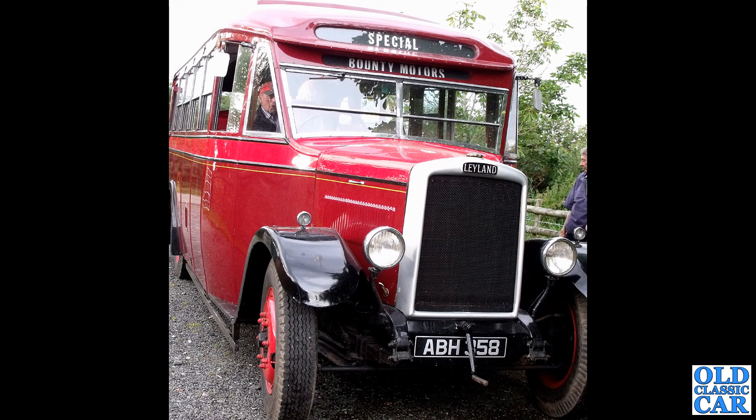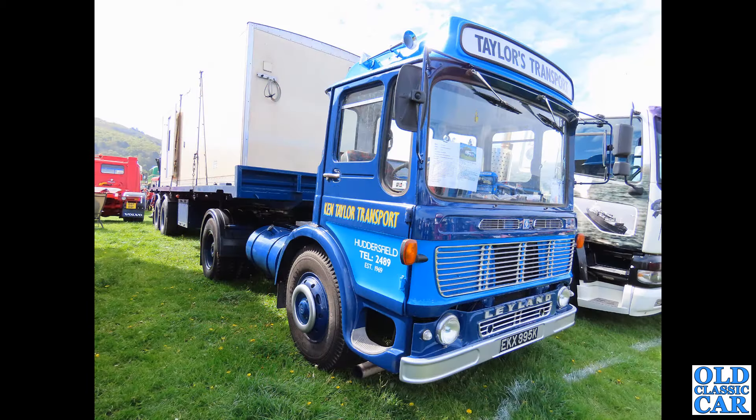ABH 358 — this is a Leyland Cub, petrol engine, about 4.2 litres I think. This Cub dates to mid-1933, in the livery of Bounty Motors. There is a collection of vehicles just like that not far from here, and I think this is probably one of them. Lovely looking vehicle.